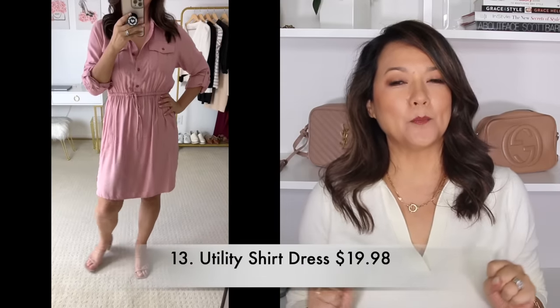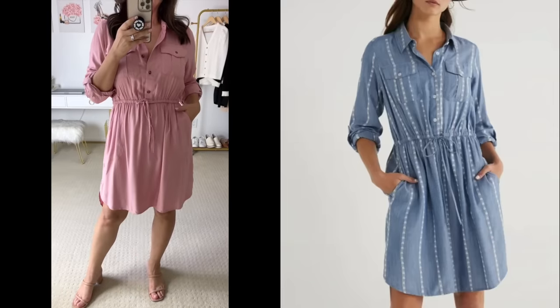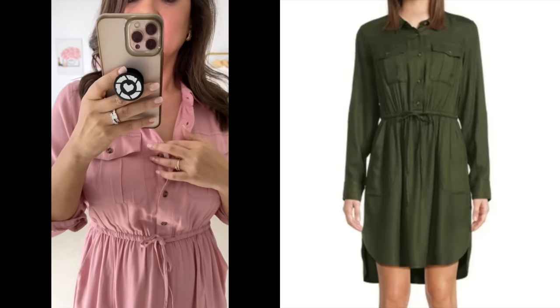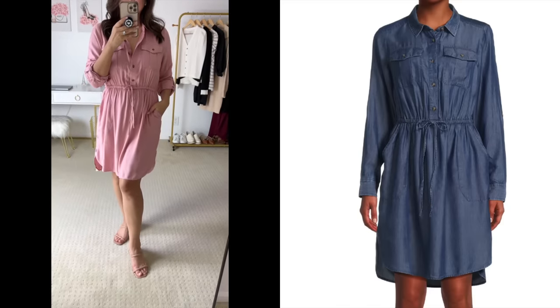You ladies know I love shirt dresses, and this utility shirt dress in the color dusty rose I thought was so pretty. It has pockets in the chest area along with a drawstring to really help define that waist, and I love the shirt tail hem. Such a comfy one — I really love the color. It's available in three other colors and it's a winner for under $20.